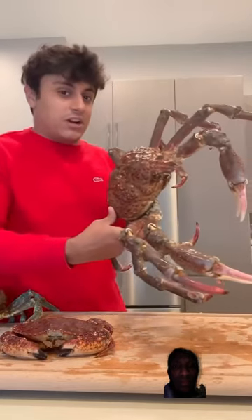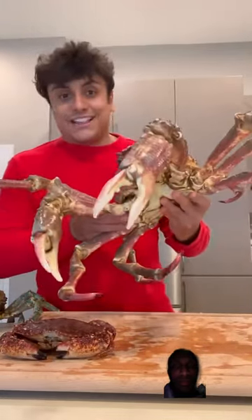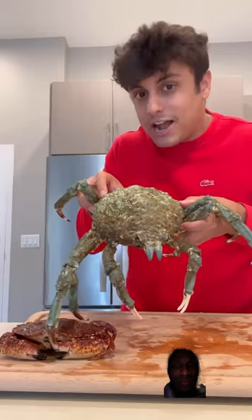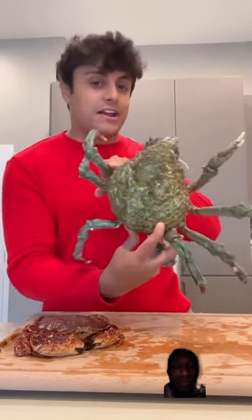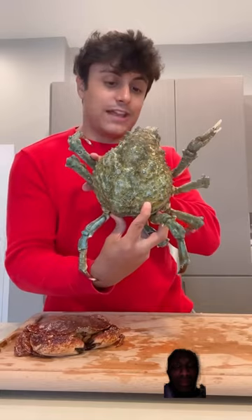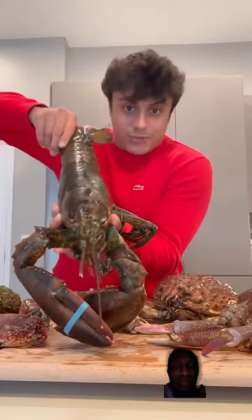This is a massive spider crab — it's a red variation. I didn't even know that spider crabs were local to California until I went into the seafood store today. Another interesting thing: this is the same species of spider crab except it's blue. I did not know they came in blue, so I was super excited to try it. I'm very curious if when I boil this thing it's going to turn more blue.